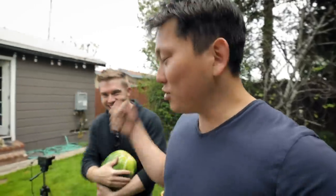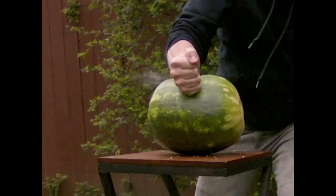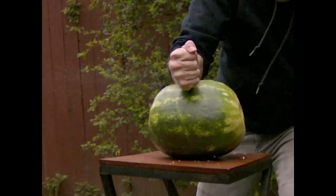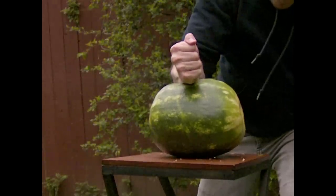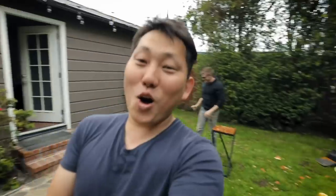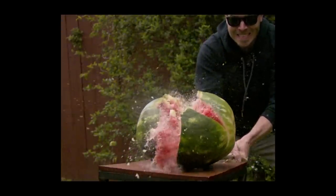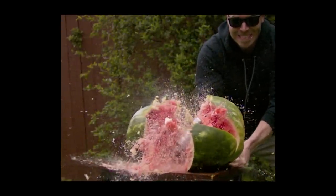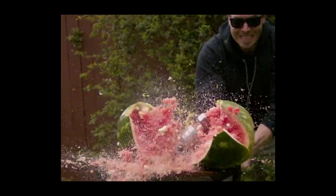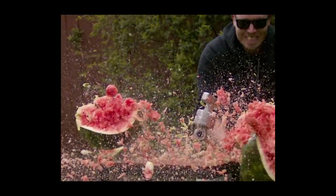We're going to have a karate competition here and see if we can punch through the watermelon. I'm using this C stand. Oh man, that's going to be good - look at my face. Oh yes! Now I'm hungry. That looks awesome. Wow, I can't believe how slow this is.